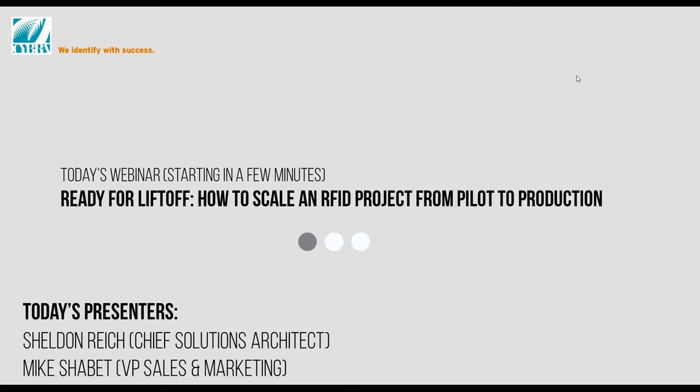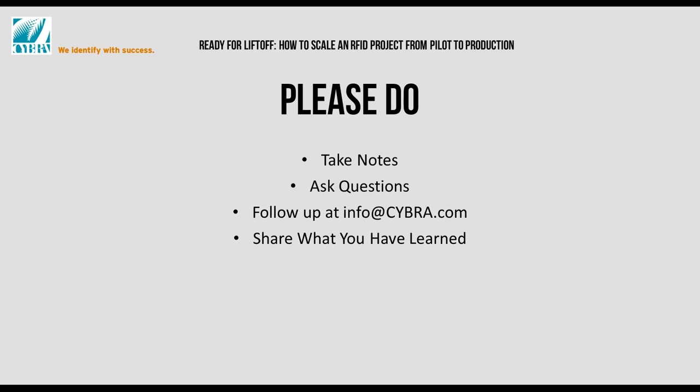Just a few ground rules to get started. You're going to be muted throughout the webinar, but you can still interact with us — we highly encourage it. Towards the bottom right of GoToWebinar, you can chat to us and I'll be monitoring the chat. We'll try to answer questions as the webinar goes along, or towards the end. If we run out of time, one of our presenters will follow up via email or phone. You can also email us at info@cybra.com.